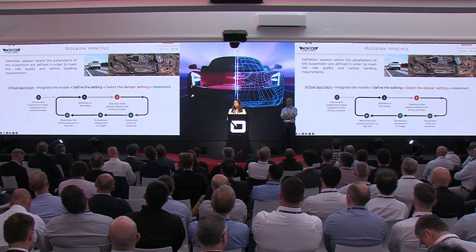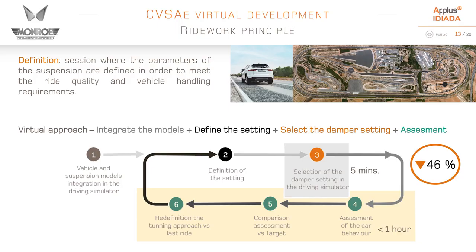In the traditional physical ride works approach, there are three main phases: selection of settings to assess, preparation of the vehicle with dampers having that specific setting, and then the assessment through subjective evaluation across different manoeuvres and conditions. Focusing on the iterative process — from selecting a setting to being able to drive and assess — it takes around two hours, with half the time dedicated to building the damper, testing it, and assembling it to the car. With virtual ride works integrating the driving simulator, we achieve a reduction of 46% in time.